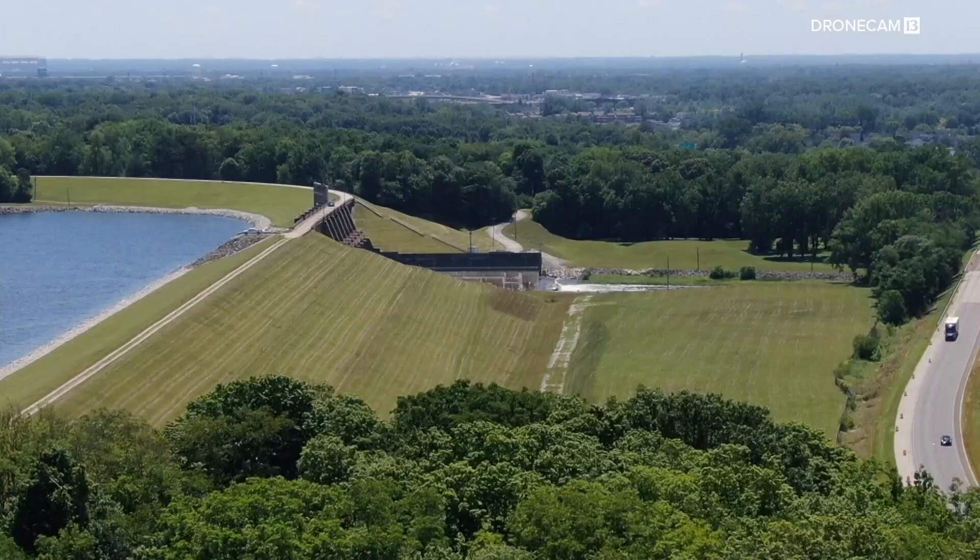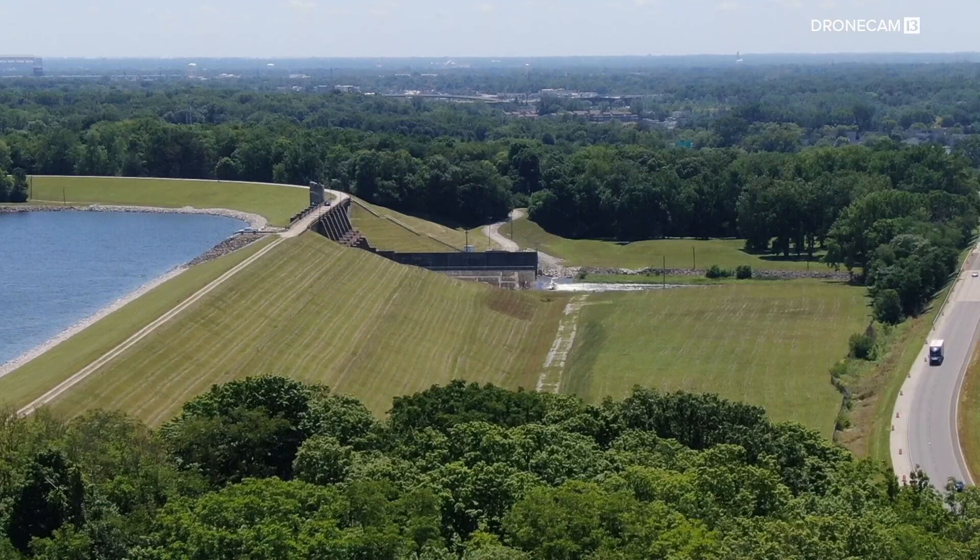The engineer in charge told us the dam is in good shape given its age. The city is proactively managing it and realizes that the dam is a very important asset with a lot of potential risk associated with it. So day in, day out, they're doing the work to minimize that risk as much as possible.